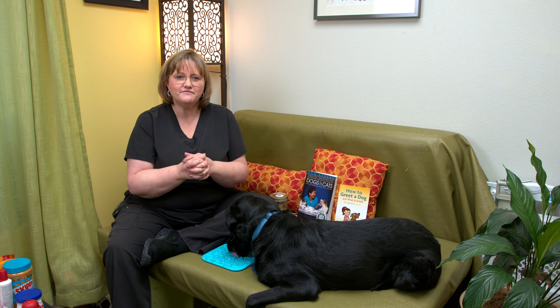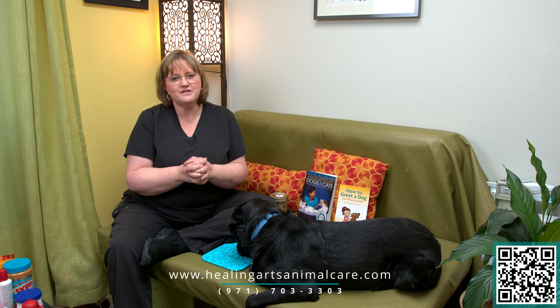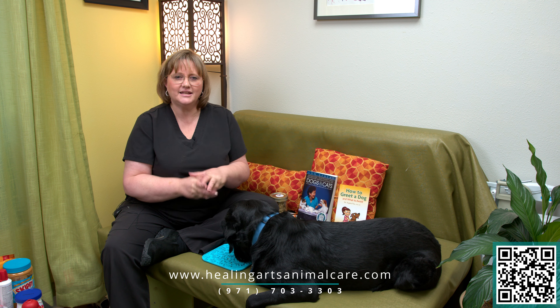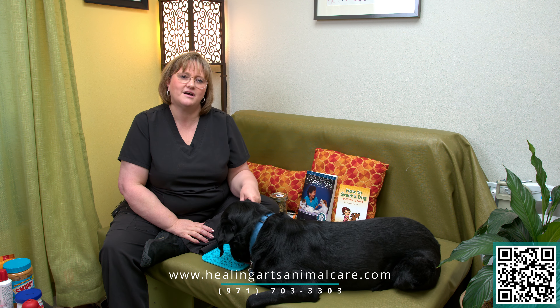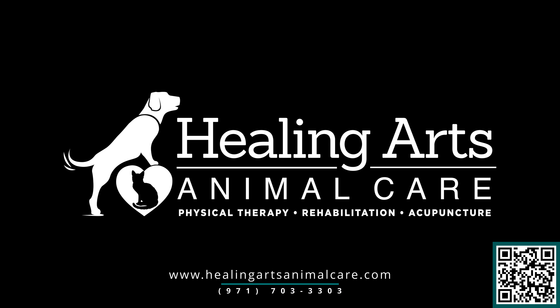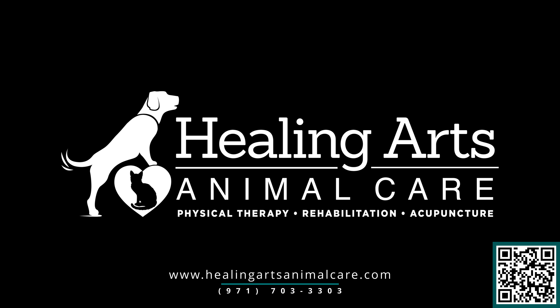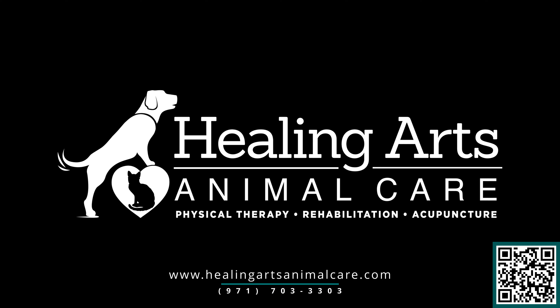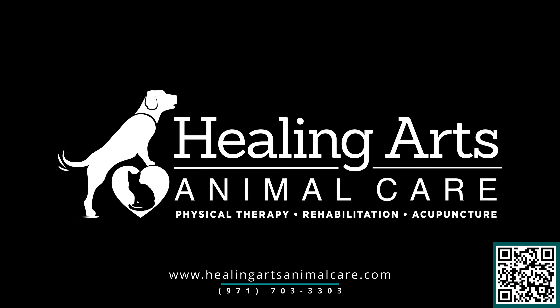Low stress handling certification is a huge part of our practice. We are so proud to be low stress handling certified. I'm Dr. Mandy Blackwelder, Healing Arts Animal Care. The phone number here is 971-703-3303 and our website is www.healingartsanimalcare.com. We'll see you next time.